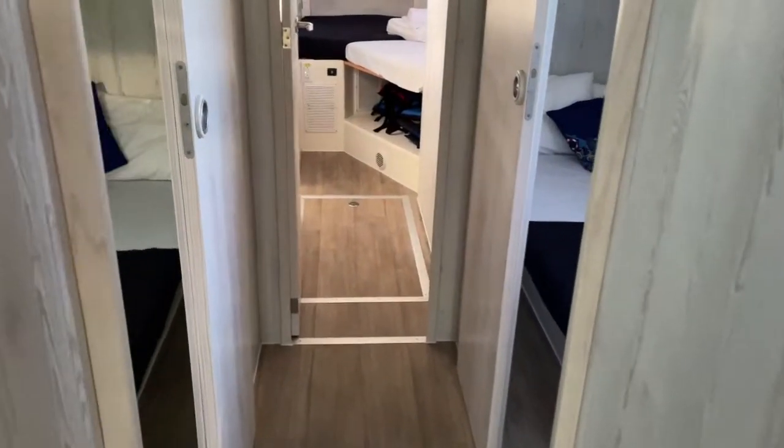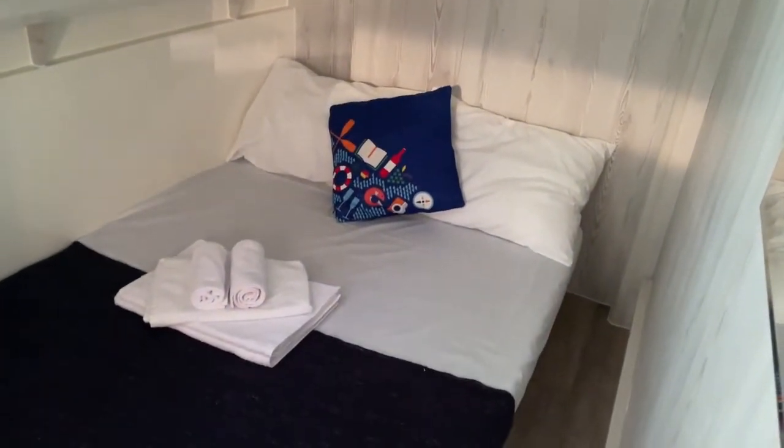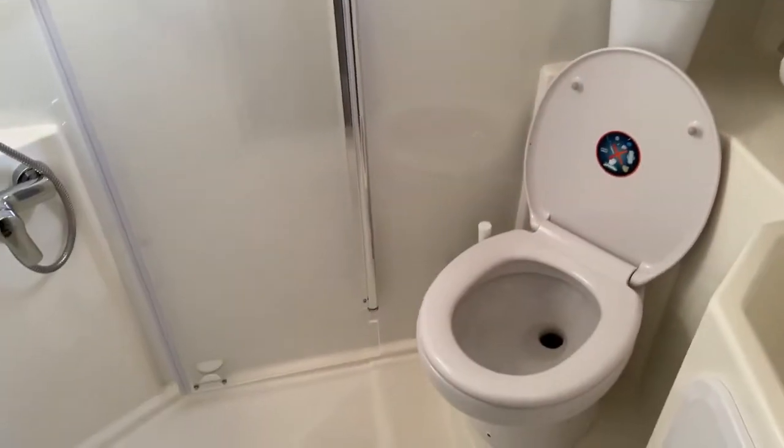The big difference with the Five — the difference between the Five and the Four — is that these twin or double cabins here have full height. The Horizon Five is the only one that has proper doubles with proper full height, and you've got an ensuite here again.